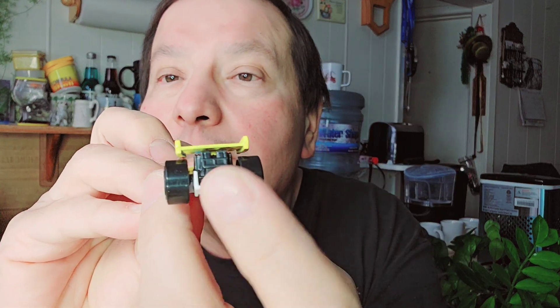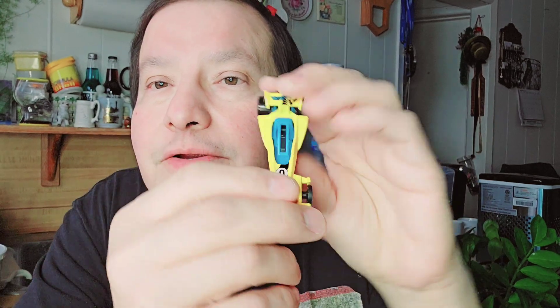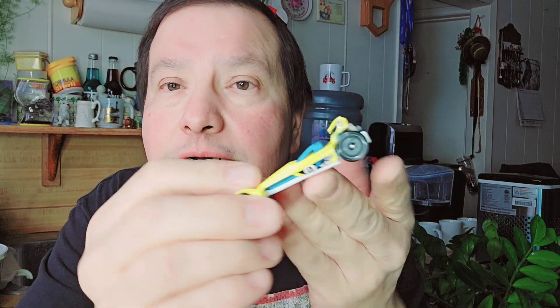And then the next one is a Hot Weird — yeah, that's what he's called, Hot Weird. I'll open that up. There's the cardboard, there's the bubble, and the Hot Weird. Look at that — Dragster. White bottom. I like the colors. Hot Weird.